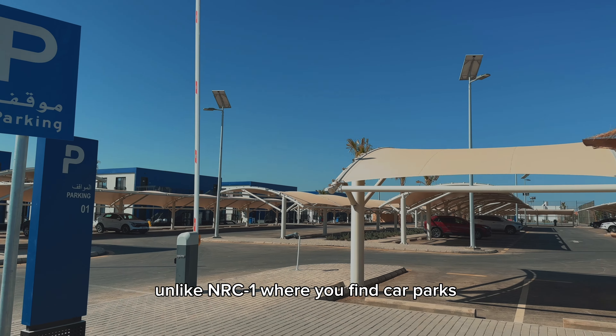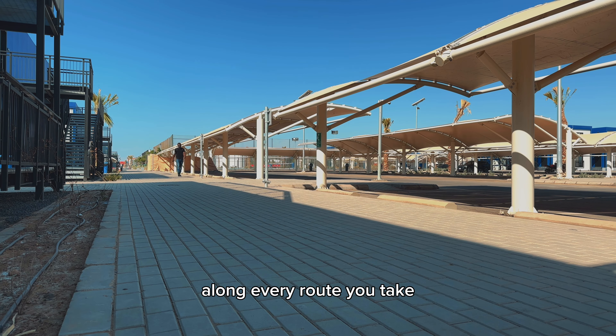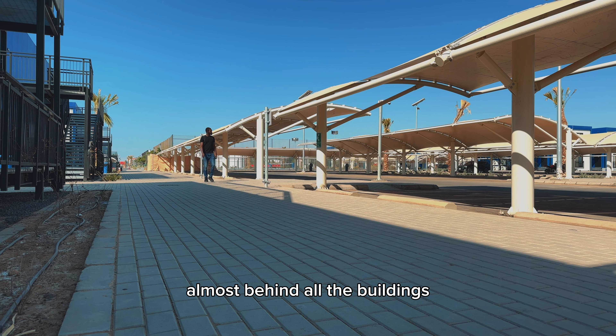Unlike NRC1 where you find car parks along every route you take, the car park in this camp is situated in just one location, almost behind all the buildings.